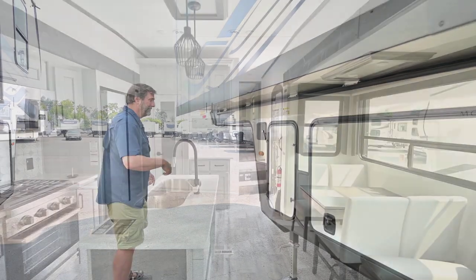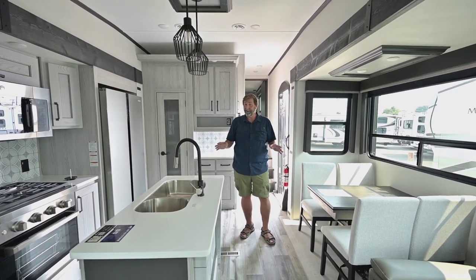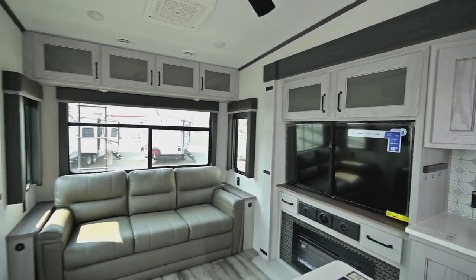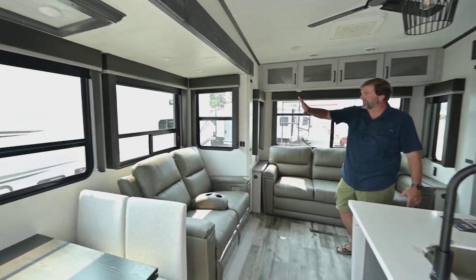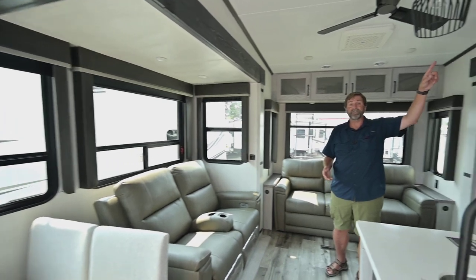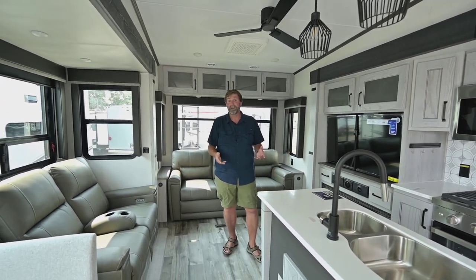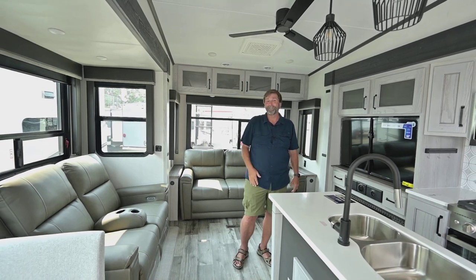Let's take a look inside. The first thing you're going to notice when you walk into this 2024 295 RL Montana is that it's very, very spacious. We've got two big opposing slides, and when everything's slid out you really have a ton of room, enhanced by all these big windows — tremendous window space, lots of light and ventilation. There's also a high-capacity exhaust fan up in the ceiling with a remote control so I can change the air in here. It also has a rain sensor, so if I have my vent lid open and it starts to rain, it'll automatically close.